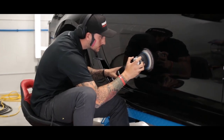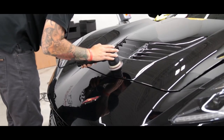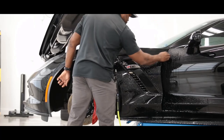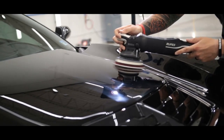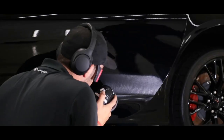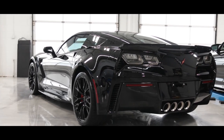If you would like to see more clips of the entire project from beginning to end, as well as the end results, please click on the next video. For more information on our vehicle correction and protection packages, please visit our website, simpledetailsva.com. Don't forget to like and subscribe, and until next time, keep it simple.